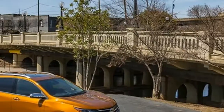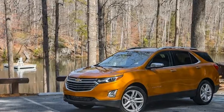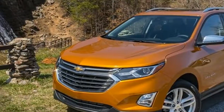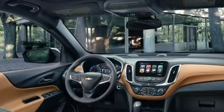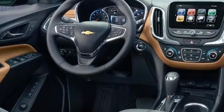The 2018 Chevrolet Equinox is a needed step forward for the brand in a solid compact crossover. Chevrolet did a lot right with the 2018 Equinox. The new small crossover is lighter, smaller, more aggressively styled, better equipped across the board, and is generally a more complete, competent vehicle than anything to wear the Equinox badge.